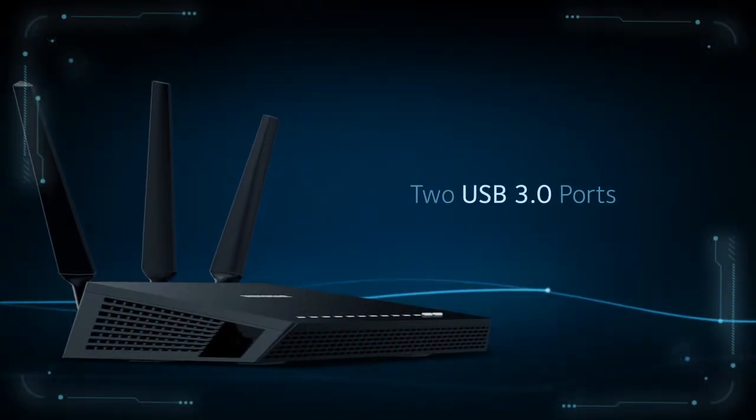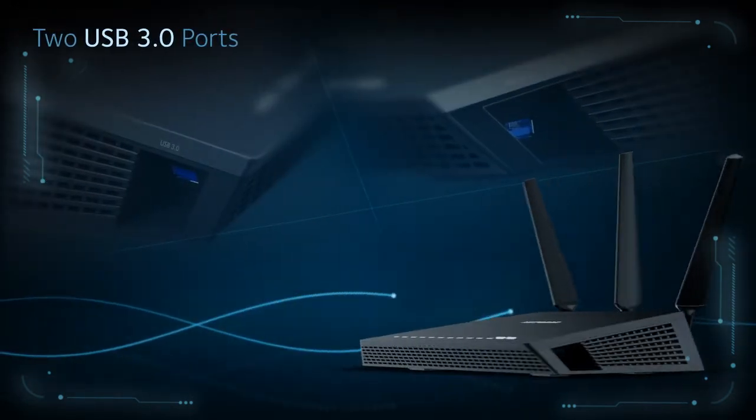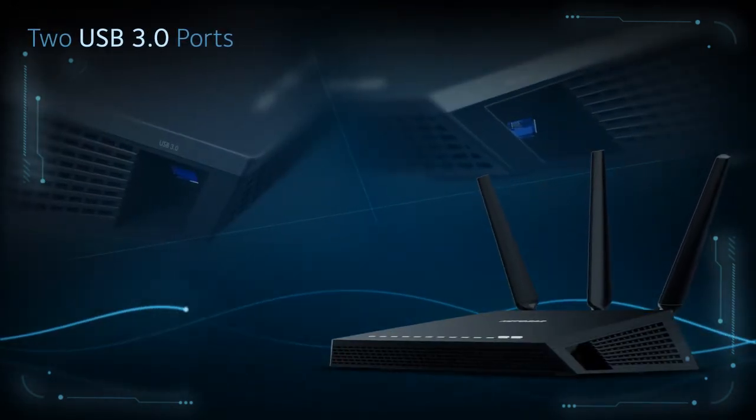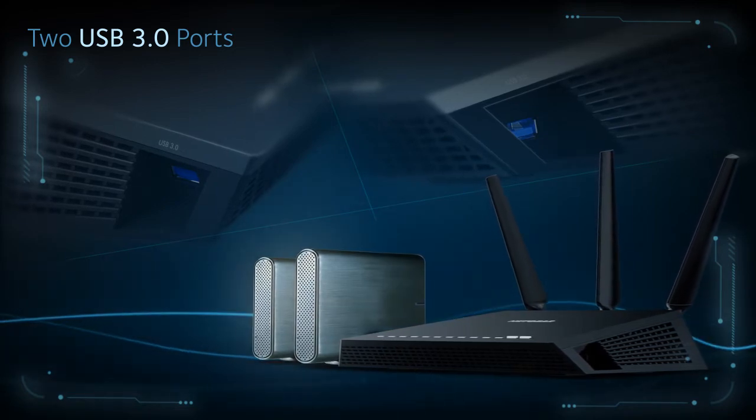The Nighthawk AC1900 modem router is the first to offer not one but two USB 3.0 ports for twice the USB storage access, with faster connections to your media.